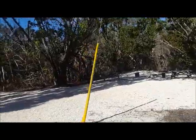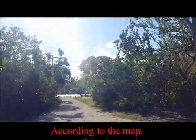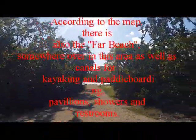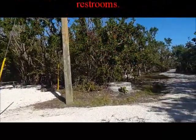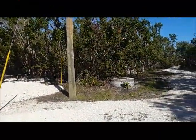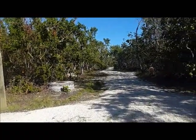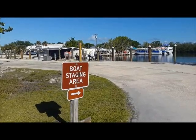I guess this is just like campsites back here — it did say camping. You've got your RVs and campers over there. The other direction has all the other fun stuff to do at the park, so I'm going to pause this, head back over that way, and check out the boat tour staging area.